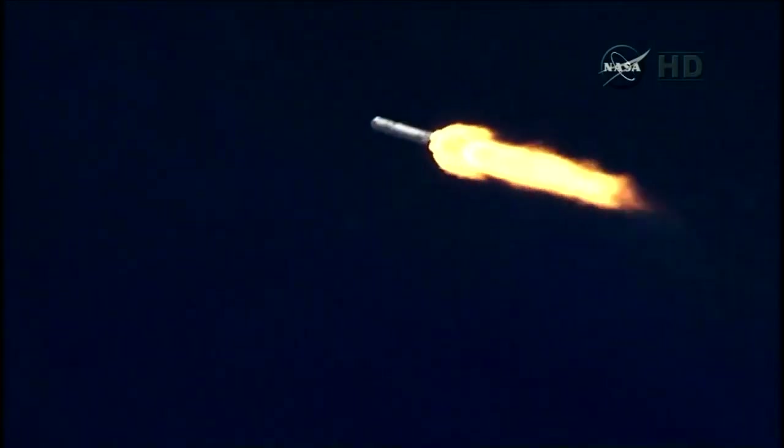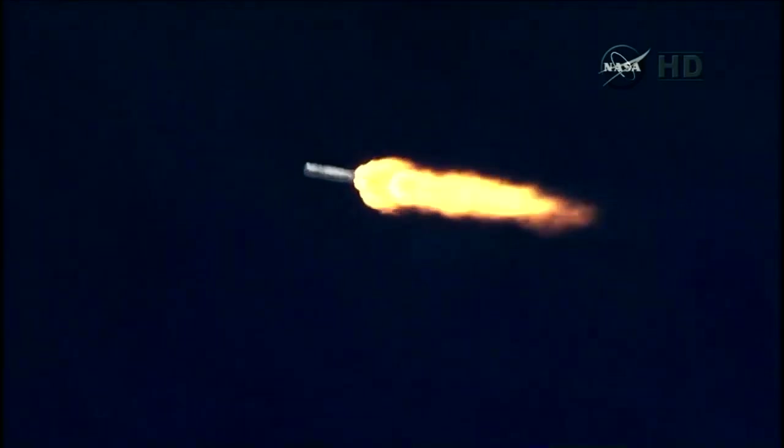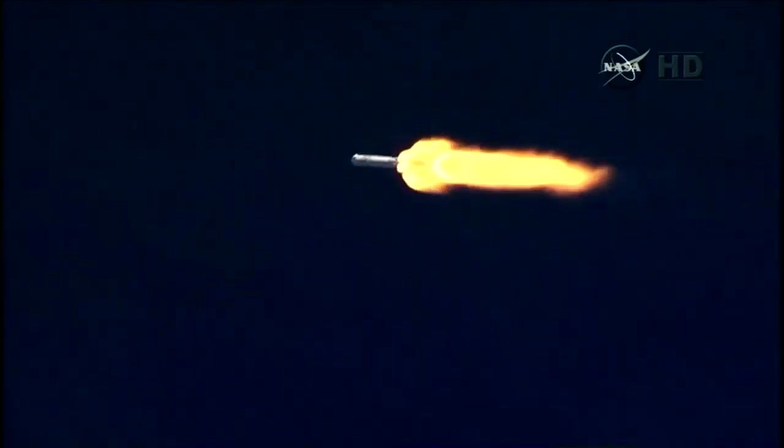The next major milestone: first stage engine shutdown, about two minutes and thirty-eight seconds into flight.